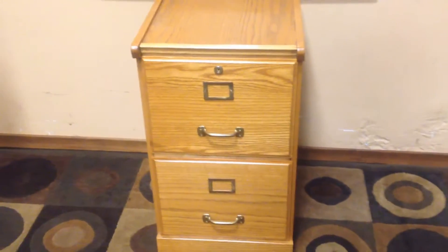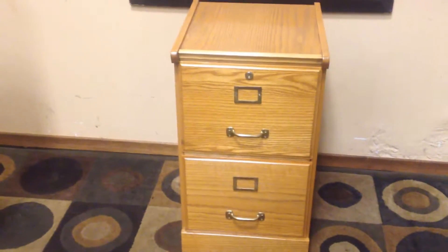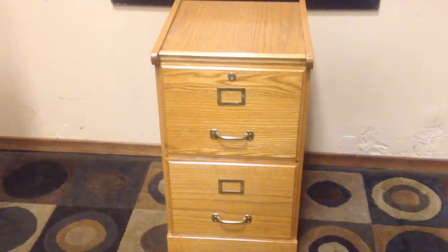Hey guys, nice solid oak two-drawer filing cabinet. Let's go through it. So measuring 16 by 16 by 28 — this is a letter size unit. Attractive brass hardware and it is solid wood.